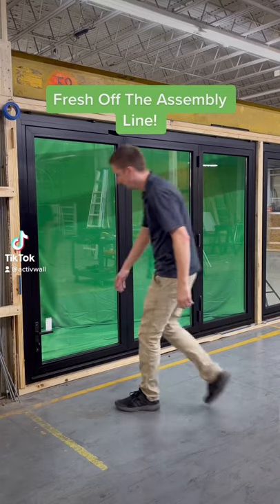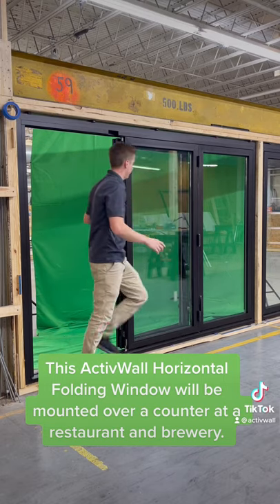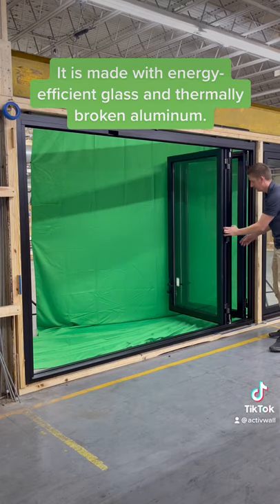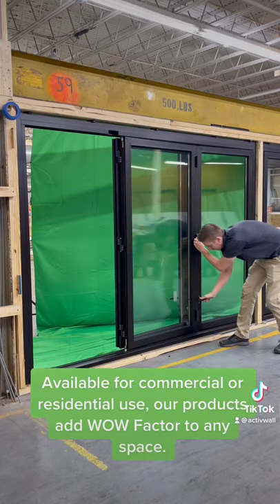Fresh off the assembly line, this active wall horizontal folding window will be mounted over a counter at a restaurant and brewery. It is made with energy-efficient glass and thermally broken aluminum, and is available for commercial or residential use.